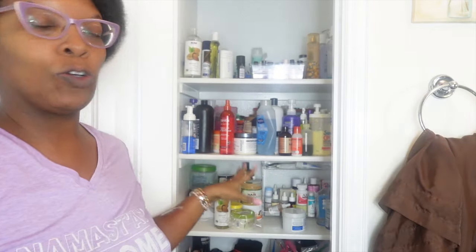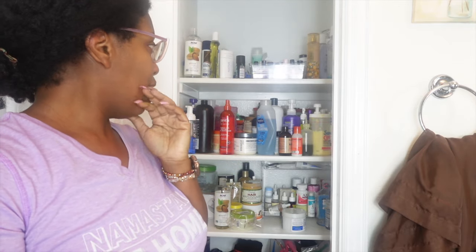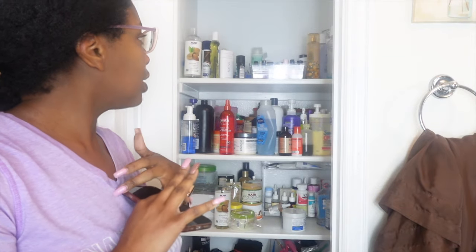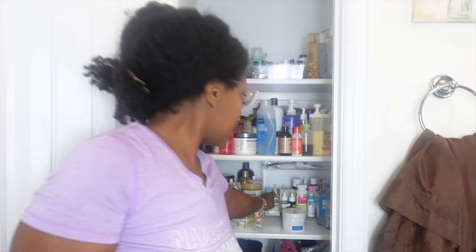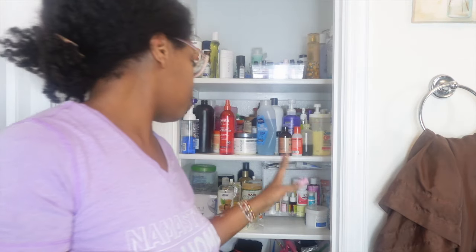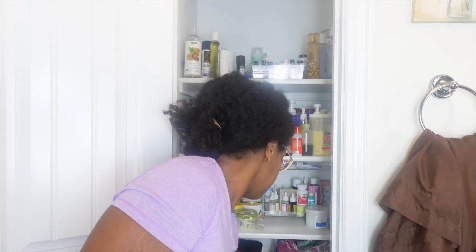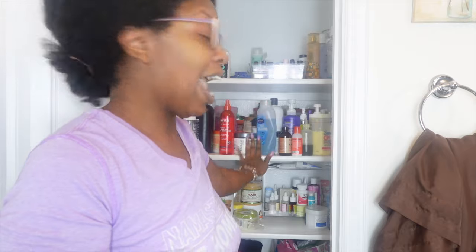Hey you guys, we are in my bathroom. There's a glare here because I got the lights on. This is where I keep my beauty products, my makeup, my hair products, my nail polishes, my body stuff, my skin care. We're going to be going through all of this — makeup down here, nails, body, hair.